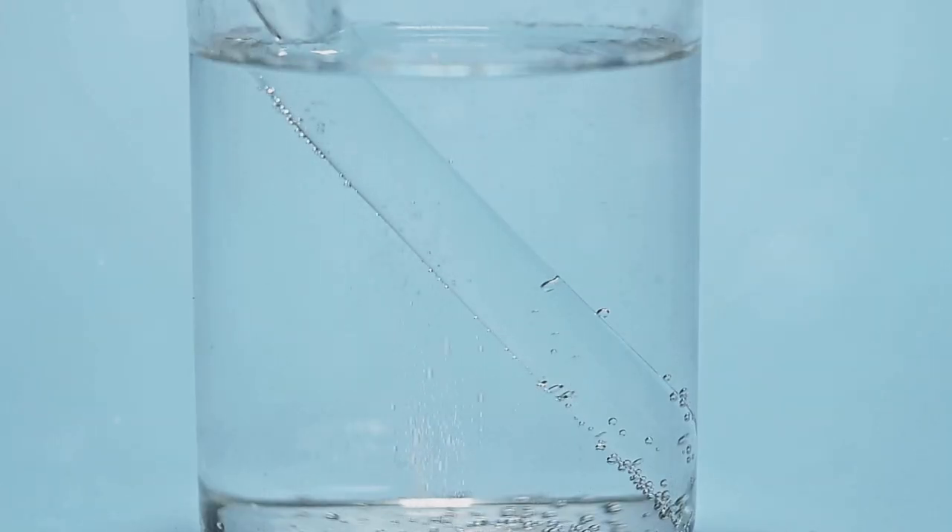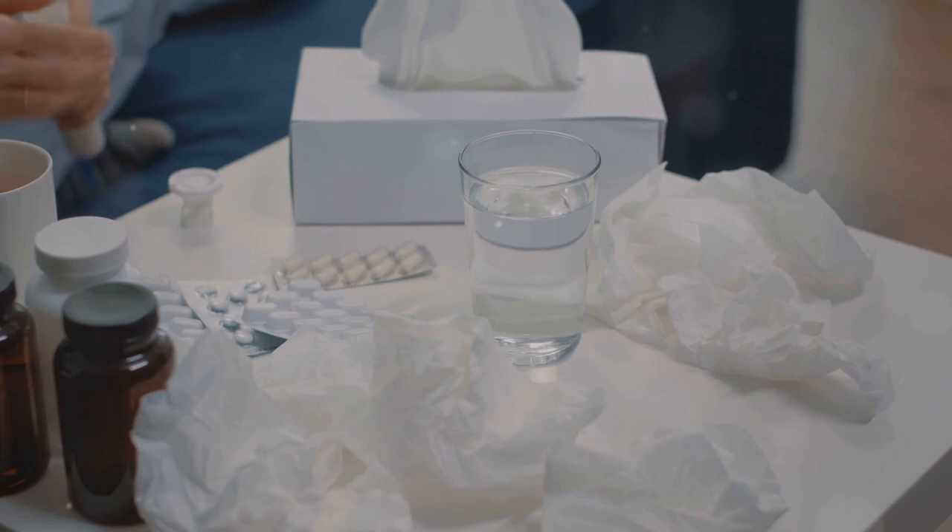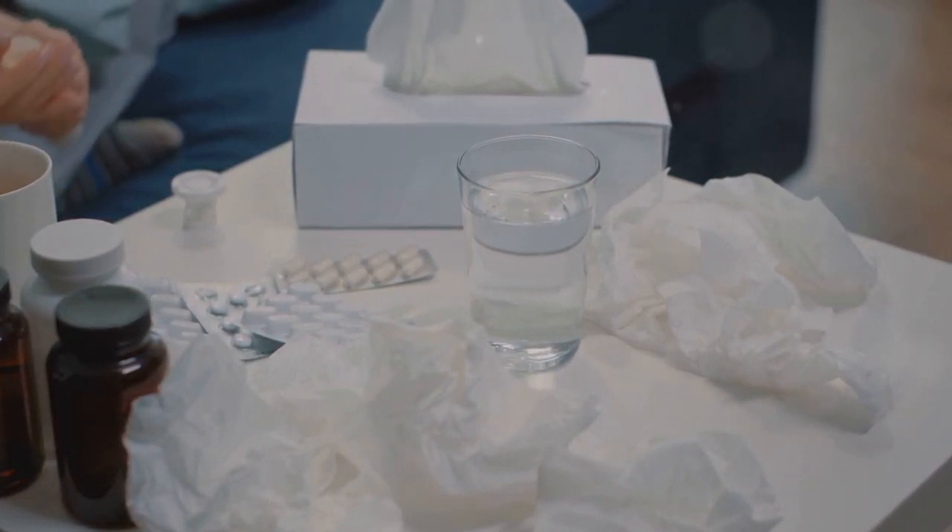Class 1 – High Solubility, High Permeability: Well Absorbed. Class 2 – Low Solubility, High Permeability: Solubility Limits Absorption.